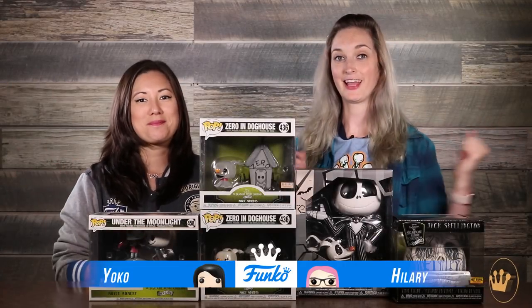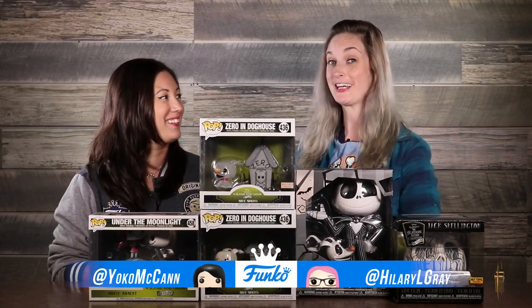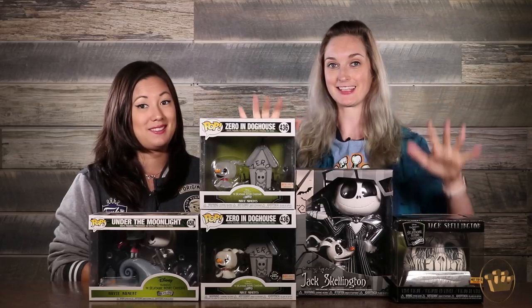Hey guys, I'm Hillary. This is Yoko. And we're back to show you more Nightmare Before Christmas things that we have to share. This is part two, so go check out part one if you missed that one with all the pops.